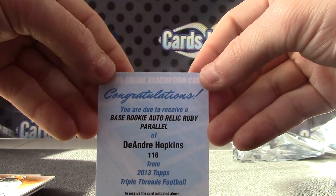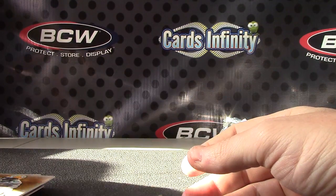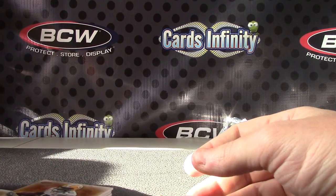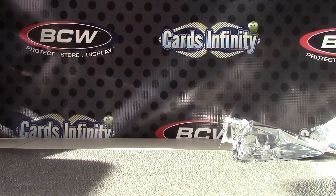Always forget what the ruby is, but you got the ruby parallel — DeAndre Hopkins ruby. Not one-of-one, but you did get a one-of-one: Big Ben one-of-one. All right, that'll do it. Appreciate it Nicholas, I'll get it on the way. See ya.